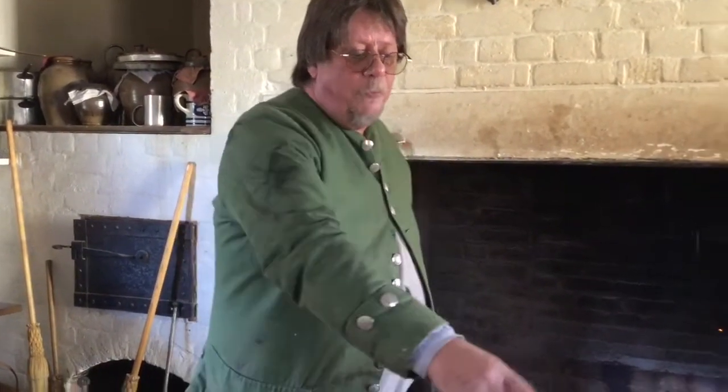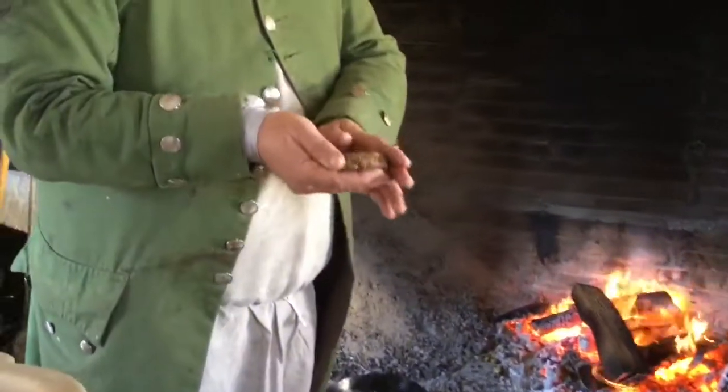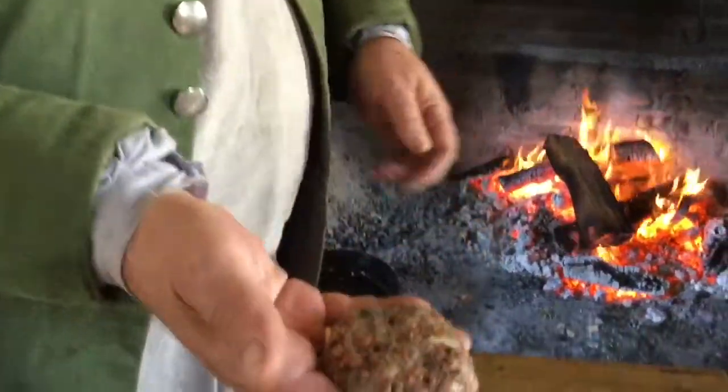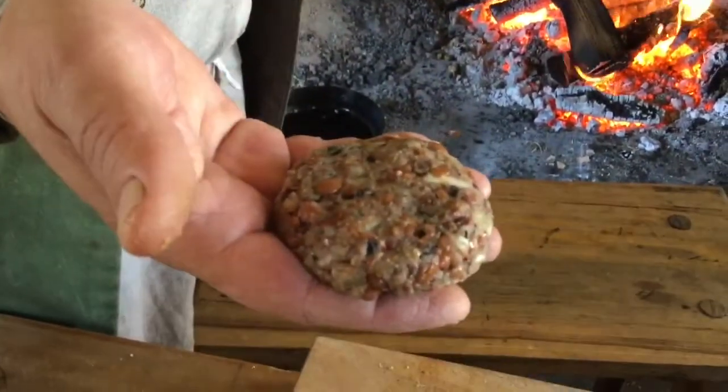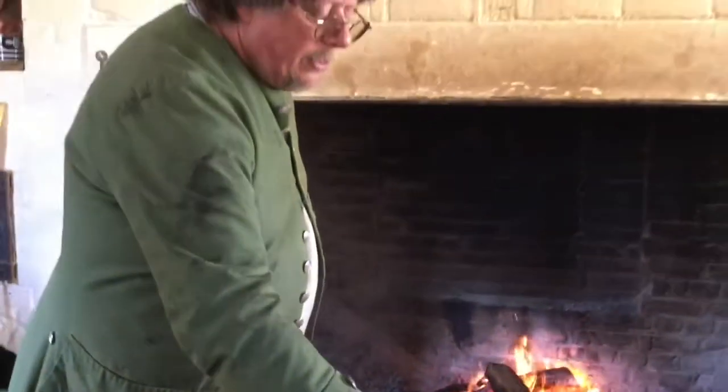By the time the recipe ends up in the first cookbook written and published here in Virginia — The Virginia Housewife by Mary Randolph — she has you boil the beans and then mash them up. So I'm following Mary Randolph's recipe today. We boiled our beans, we mashed them up, we mixed them with a bit of onion, garlic, some spices, some egg and flour to bind it all together. And then we're just going to fry those off.